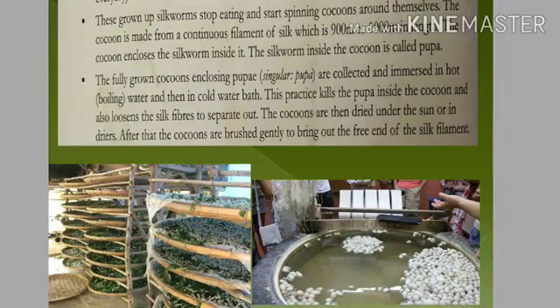The caterpillar feeds on mulberry leaves, becomes an adult, and we call it a silkworm. At this stage the silkworm stops eating and starts spinning cocoons around itself. It is covered with a cocoon shell of fibers. A single silkworm can weave around 900 meters of silk around itself. The silkworm inside the cocoon is now called pupa.